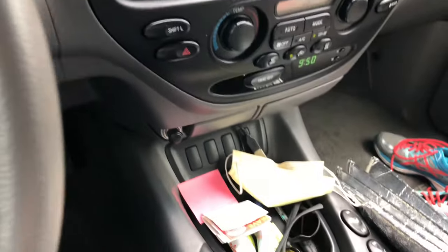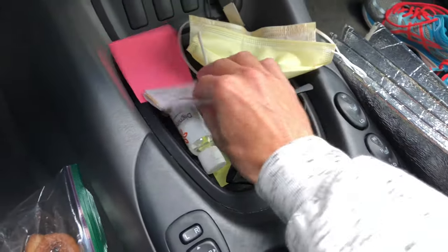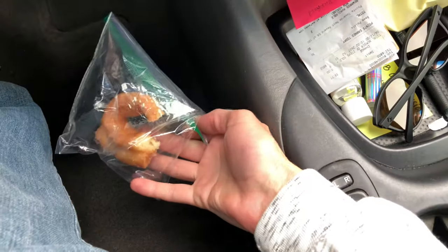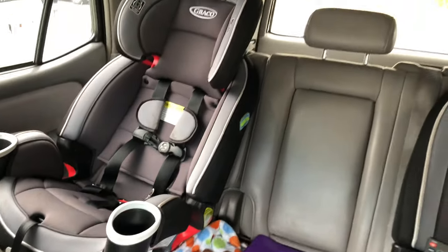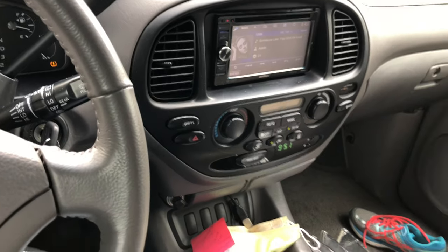I was probably going to be pissed for showing you guys this, but what a mess this car is. Look at this — we got old masks, receipts, sunglasses. We even got a half-eaten donut on the ground, random cardboard, blankets. It's not how I keep my cars, but... no, I'm just kidding, my wife's awesome. A little bit of clutter is totally fine. She spends a lot of time in this thing.